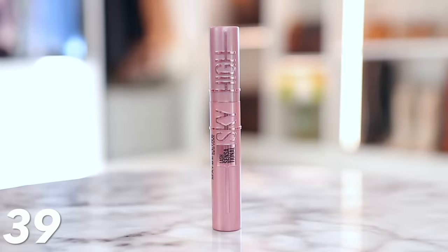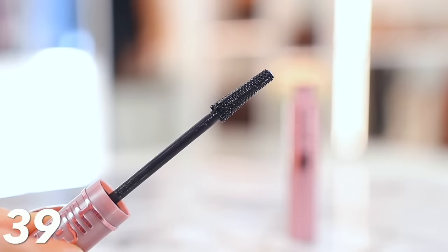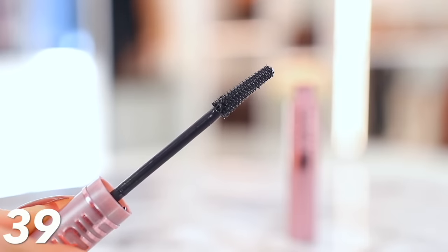This is the last makeup item — the Maybelline Sky High Mascara, which is my favorite drugstore or affordable mascara. It's normally $13 and it's on sale for $8. I do love a good designer mascara, but this one is really good. The brush is very similar to the Gucci one that I'm always raving about. So if you don't want to spend an absurd amount on mascara, get this one instead — you can't beat $8.